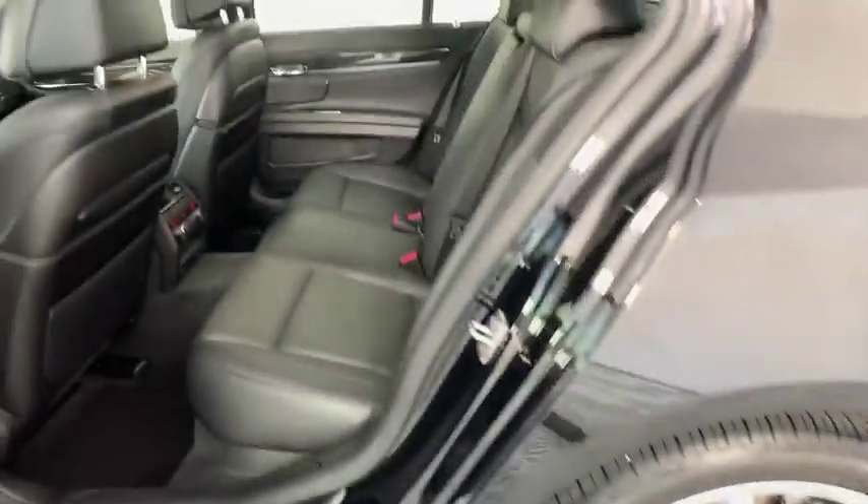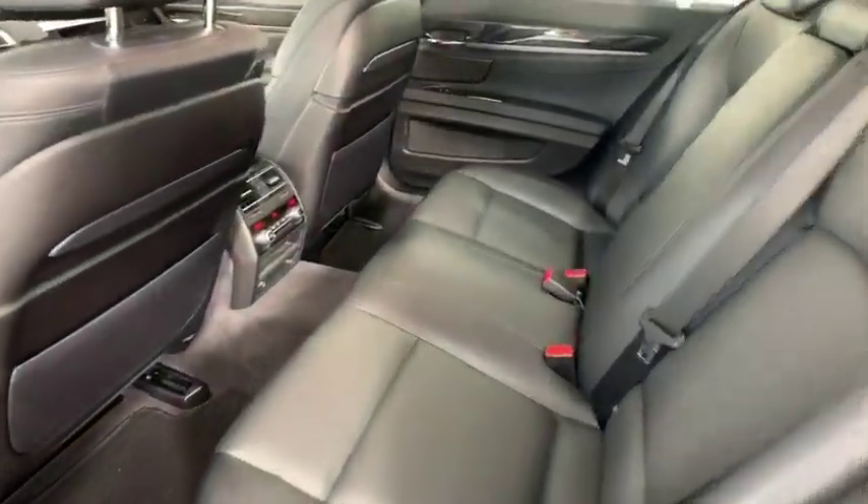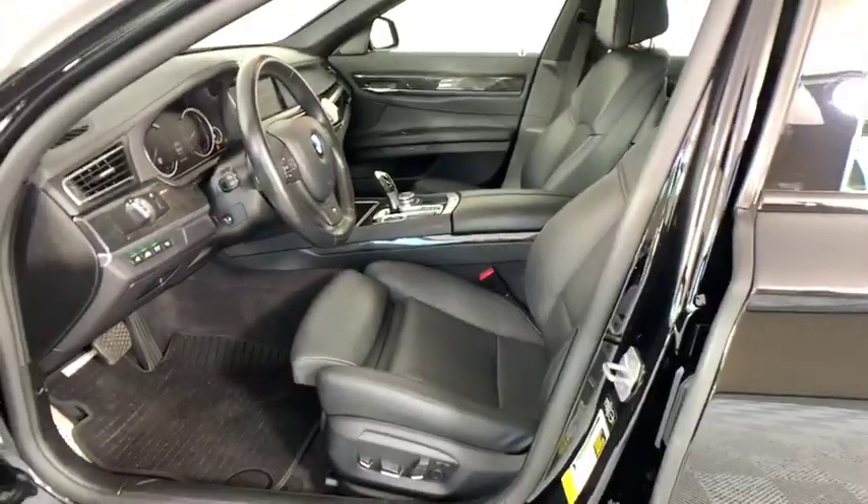Bluetooth, adjustable steering wheel, power steering, hard disk drive media storage, floor mats, aluminum wheels, four-wheel disc brakes, auto-dimming rearview mirror, keyless start.